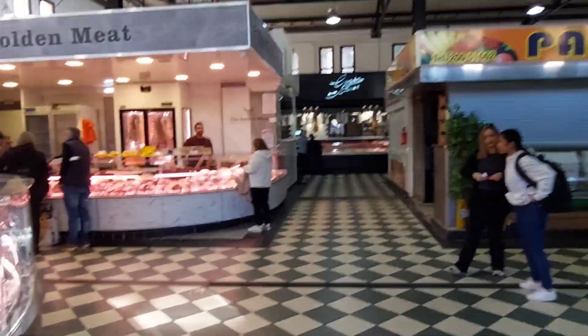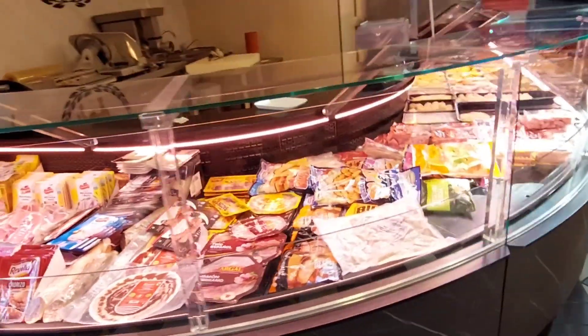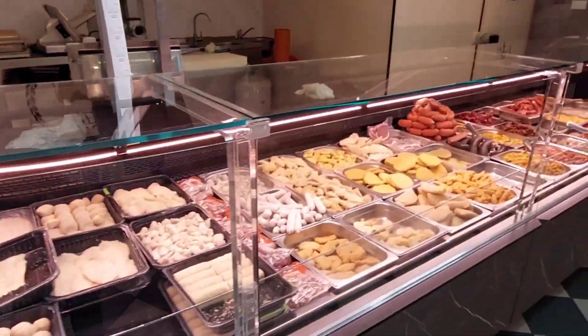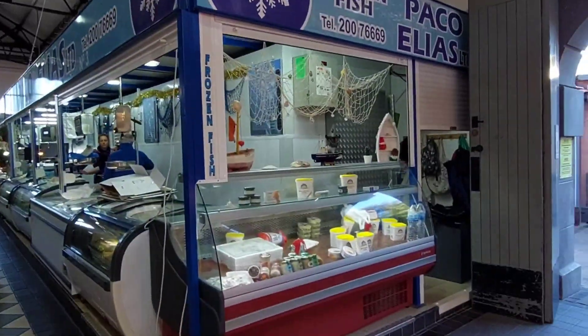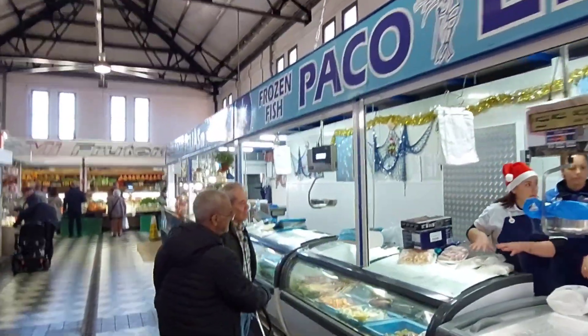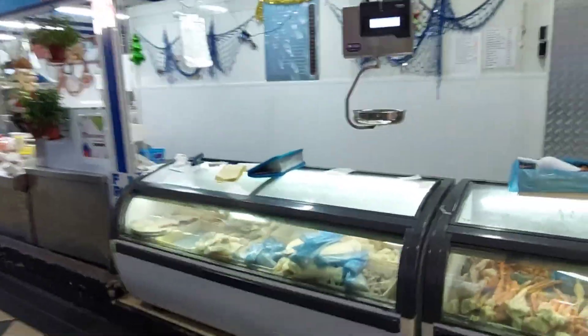My motivation for making this video today was that we went down to Morrison's and there were several things we needed for our Christmas dinner that they didn't have, so we managed to find some really nice fresh ingredients from this market. Now this market is in a similar style to the food markets you would find across the border in Spain in most towns and cities — some bigger cities will have several of these markets set up.